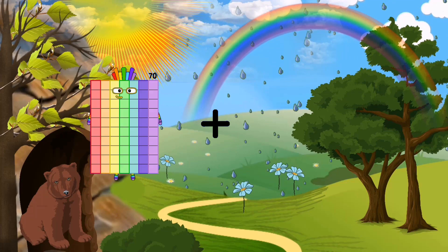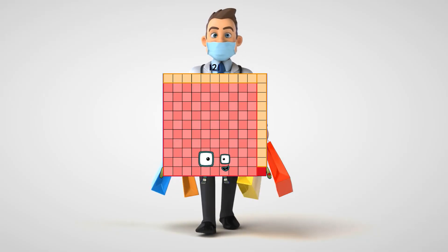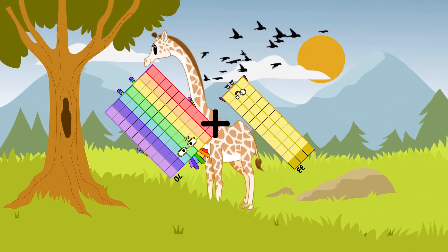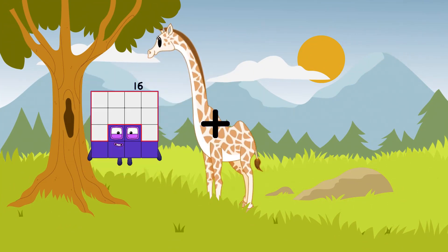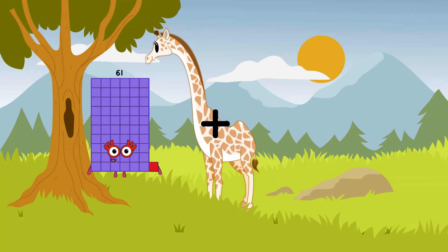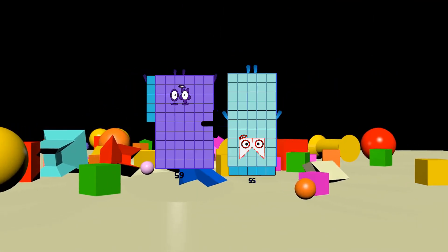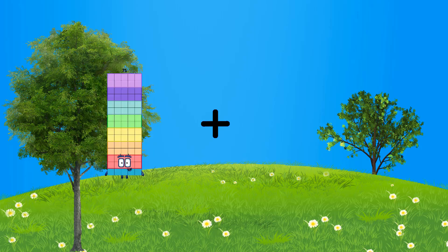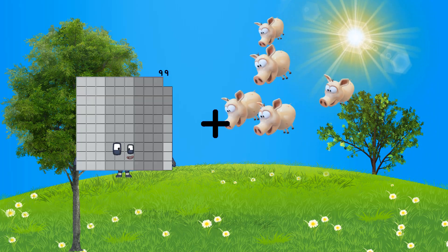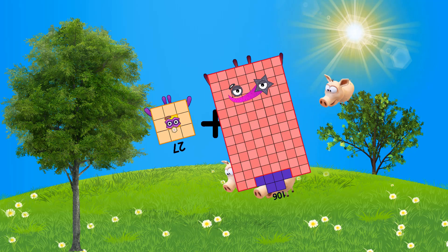88 plus 33 equals 121. 70 plus 33 equals 103. 4 plus 10 equals 14. 65 plus 55 equals 120. 7 plus 5 equals 12. 27 plus 106 equals 133.